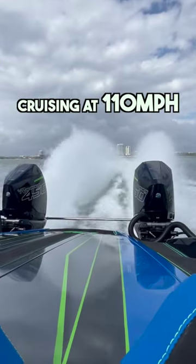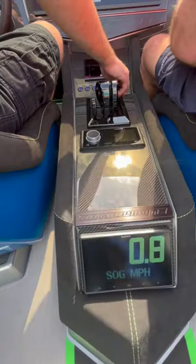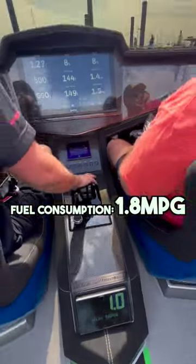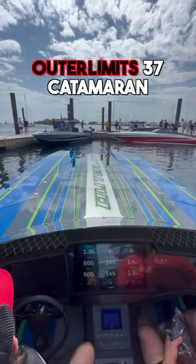We were cruising at 110 miles per hour with 4 people on board, and at cruising speeds it burns fuel at 1.8 miles per gallon. The starting price is $750,000 for this Outer Limits 37 catamaran.